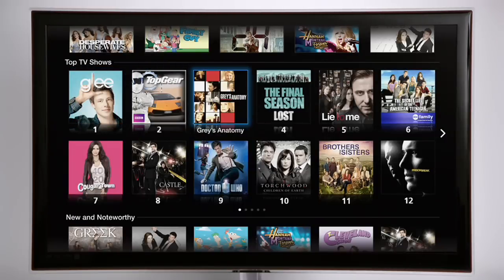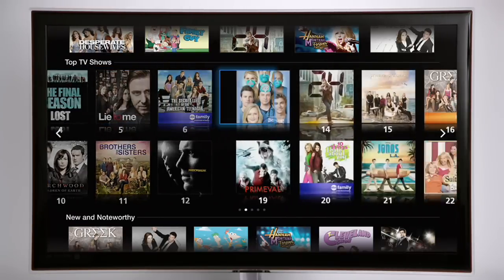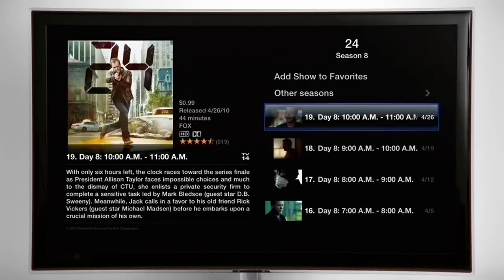Apple TV has such an extensive collection of HDTV shows, you can even catch seasons of past shows, like 24, in their entirety.